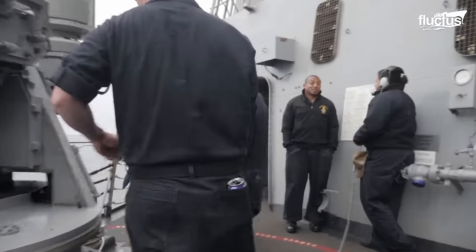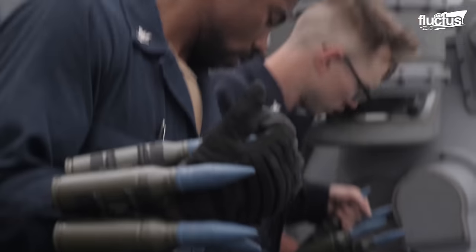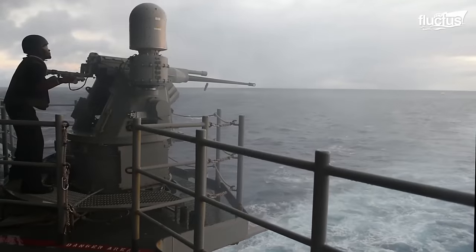The U.S. Navy has installed the Mk-38 on several ships either temporarily or permanently to counter fast attack crafts at sea.